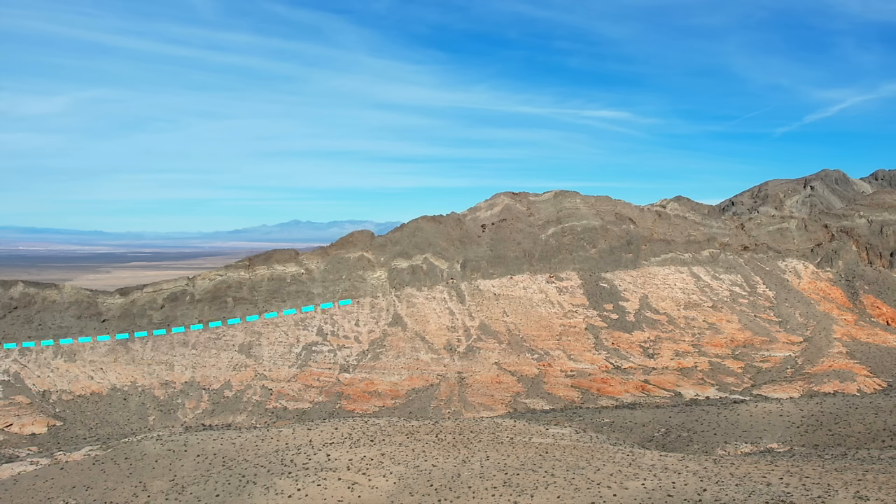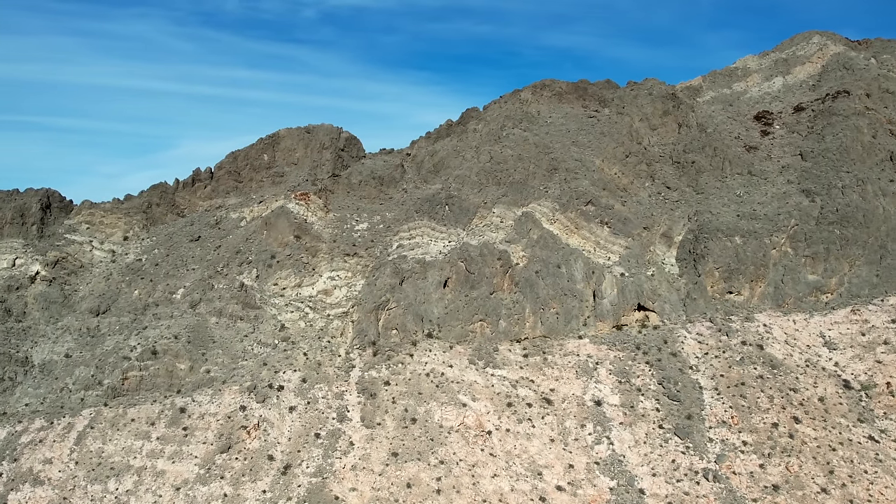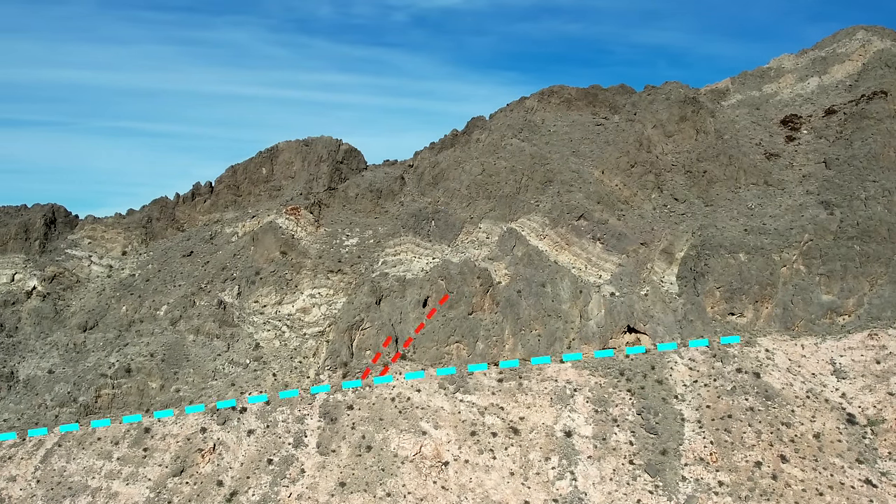The blue dashed line is along the contact, and I want you to focus your attention on the rock layers above this contact. The lighter colored layer is interesting — it comes down to the contact and disappears, then reappears over here. If you look carefully, you will see folded and faulted or broken rocks all over above the contact. It sure looks faulted and broken up. The red lines highlight just three faults, and there are many more. It's quite complicated.